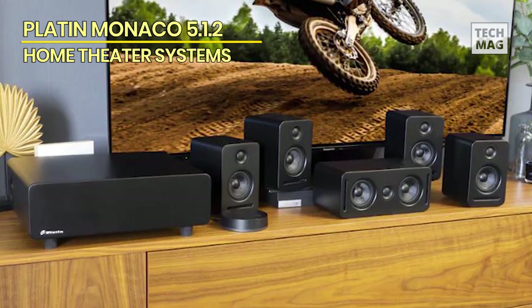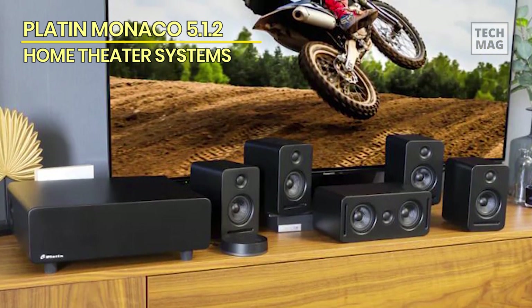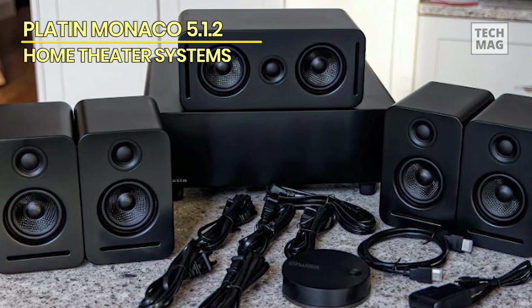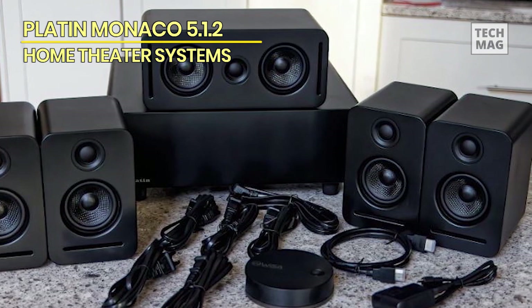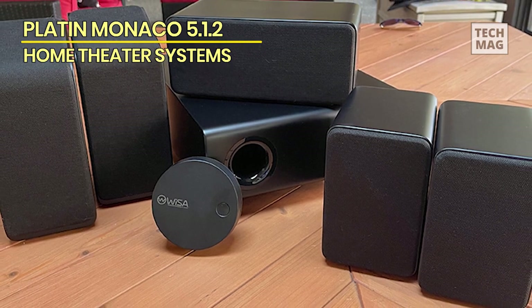A speaker trim panel allows you to adjust the relative volumes of each speaker to your taste. The Platin Audio Monaco 5.1.2 is a powerful alternative to soundbars that uses DSP to provide the illusion of true surround sound, though no single speaker array can outperform a full set of physical speakers encircling your listening position.